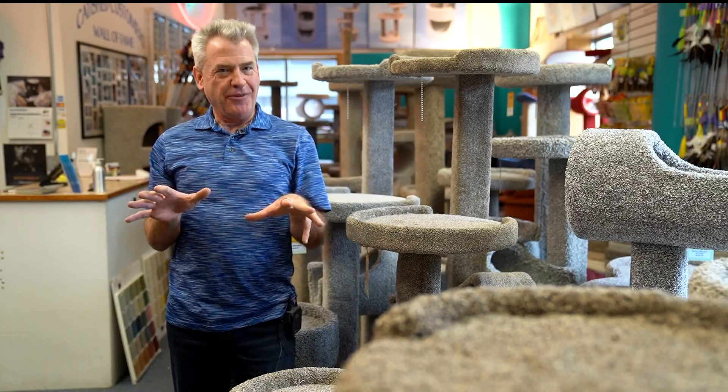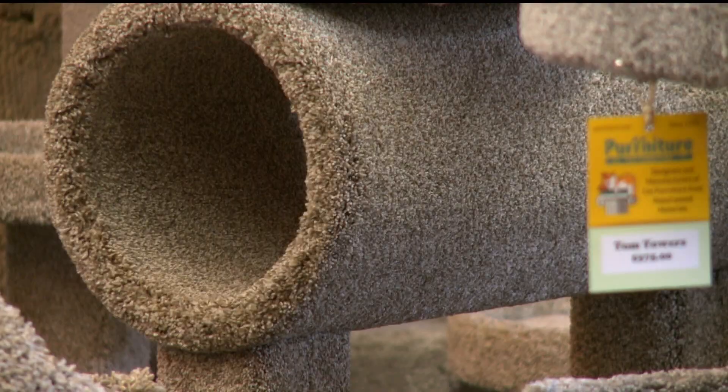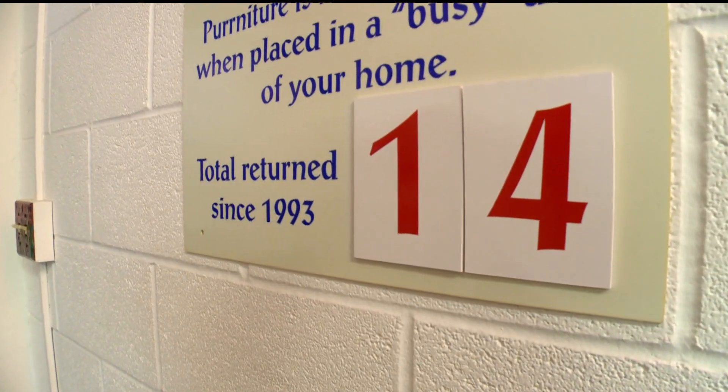When this was still young for me, I'd get a call and someone would say, yeah, we bought this piece from you about three weeks ago, and I just want to say our cats love it. Love it so much that even with a four-week cat satisfaction guarantee, there have been only 14 returns since 1993.